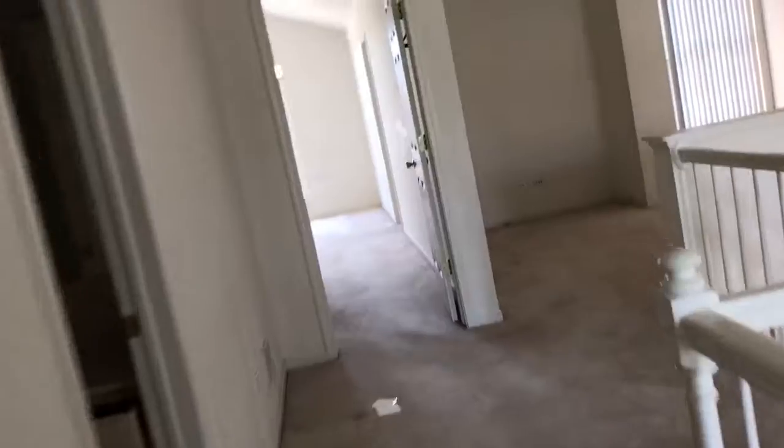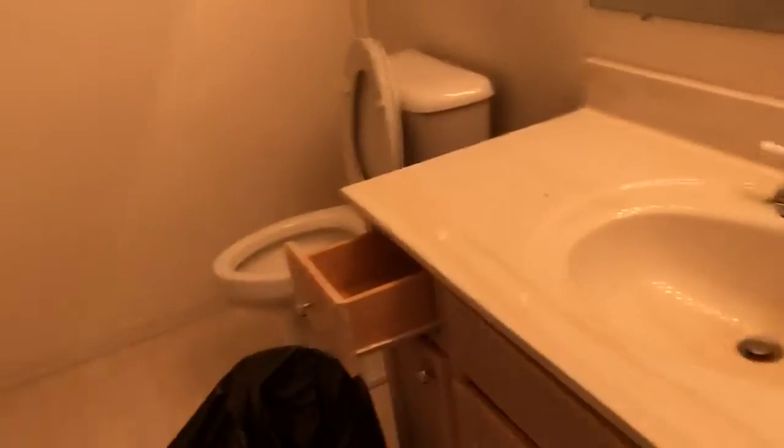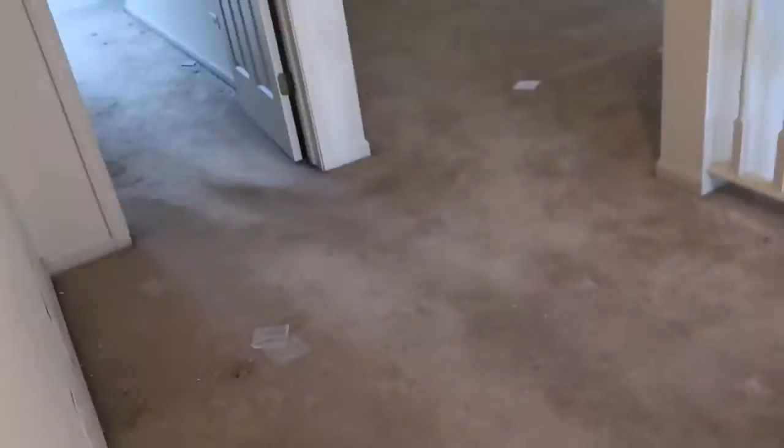Doors are hollow but they're in good shape. In theory you could make this the third bedroom.